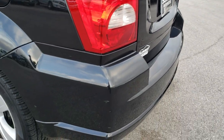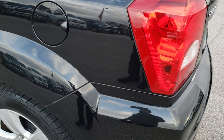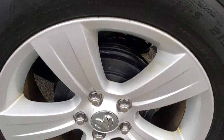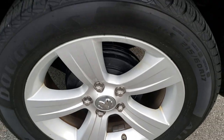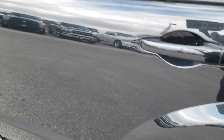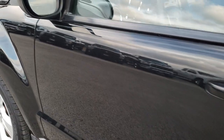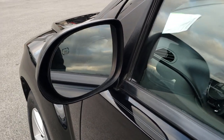As we come around to this side of the car, just as clean as that passenger side. For full disclosure, this back rim is in nice condition as well. Very clean down this side, and it has the heated power mirrors.